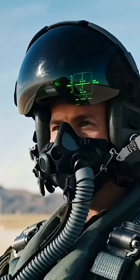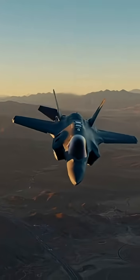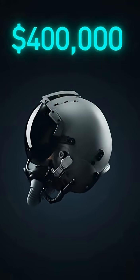$400,000 helmet. It doesn't just protect a pilot's head — it gives them a superpower. Sensors all over the jet stream a live, stitched-together view straight into the visor, so pilots can look down and see through the aircraft itself. Six infrared cameras outside. Complete 360-degree awareness.